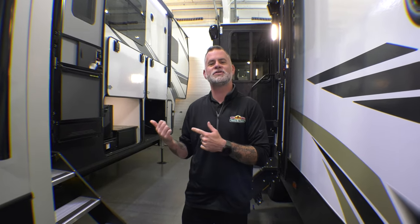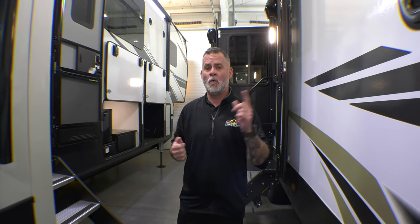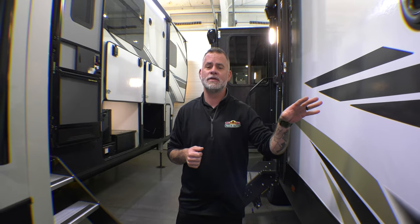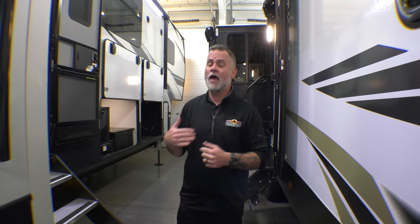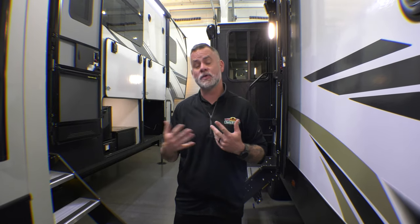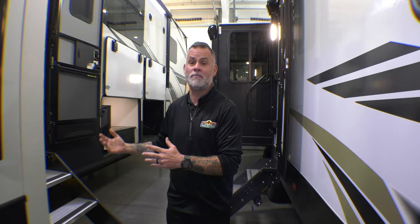Welcome to another episode of Feature Friday. I'm standing next to the Montana 3855BR. This bad boy is on sale right now — we'll include a link to all of our units on sale. I want to give you a really detailed walkthrough of this unit. Super sharp, I think you guys are going to like it. As far as weight goes, we're just a shade under 14,000 pounds, so it is on the heavier side, but this thing is packed full of features and amenities.